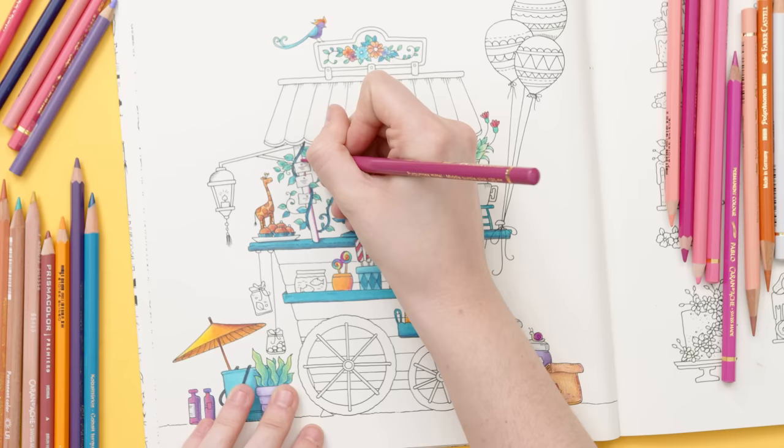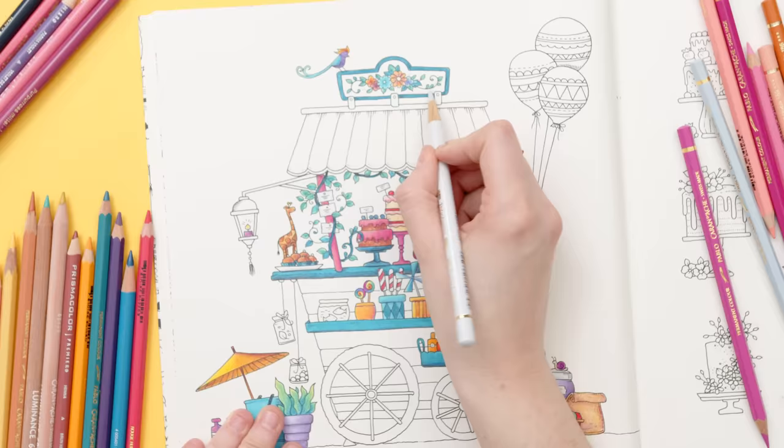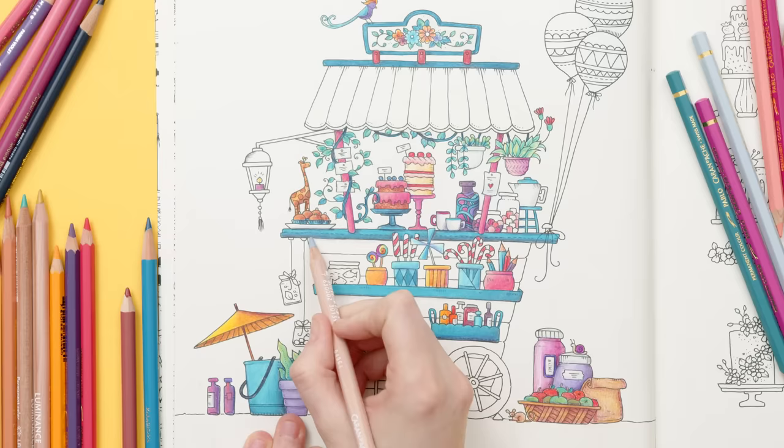I'm coloring cake and I can smell cake. It turns out my partner Shane is baking a cake for our youngest son's birthday in the other room — perfectly on topic for today's video, but also a little distracting because it smells amazing.